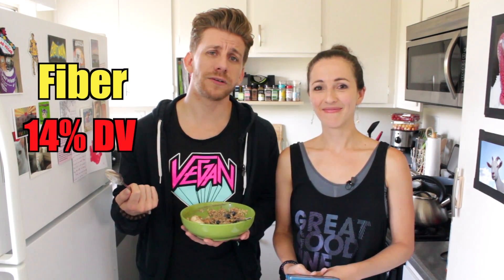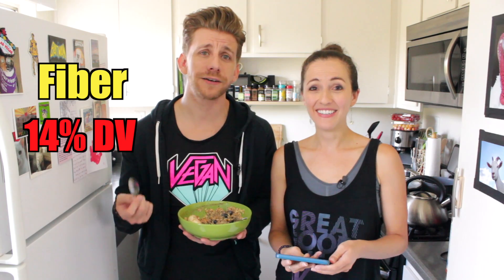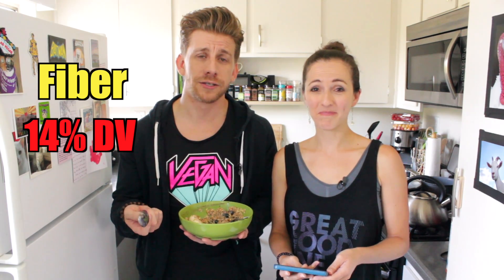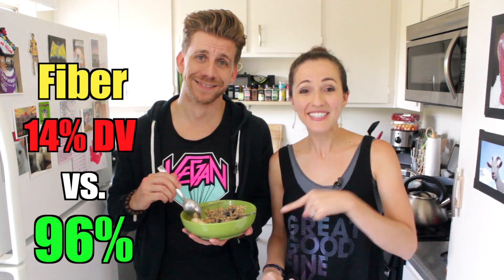Have you ever wondered why stool softeners and laxatives are so popular? People seem to have a problem pooping. It might be because in the entire standard American breakfast we put together, there's only 14% fiber, and that came from the toast — not from the animal products. There's no dietary fiber in eggs, in bacon, or in milk. You need to eat plants. Guess how much our super oatmeal had? 96% fiber right here. And every single ingredient in here has some percent of fiber, with oats having the highest.